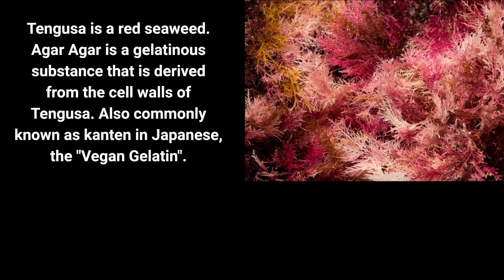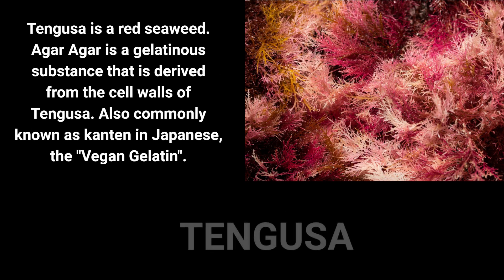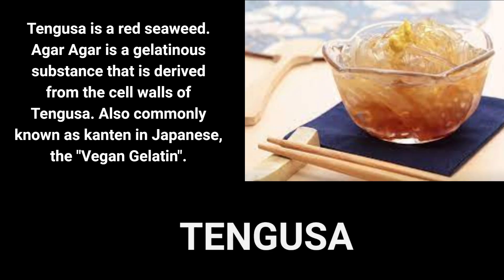Tangusa is a red algae. Before the introduction of animal-based collagen and gelatin in the Meiji era (1868 to 1912), Tangusa was used for making Japanese sweets. The red algae are steeped in water and then repeatedly sun-dried to make kanten, the agar, and tokoroten, the agar noodles.